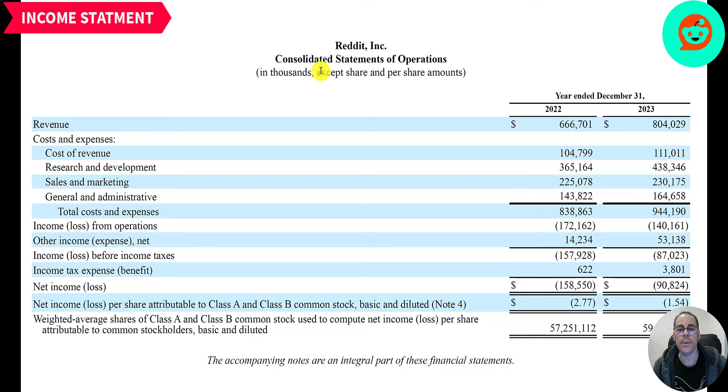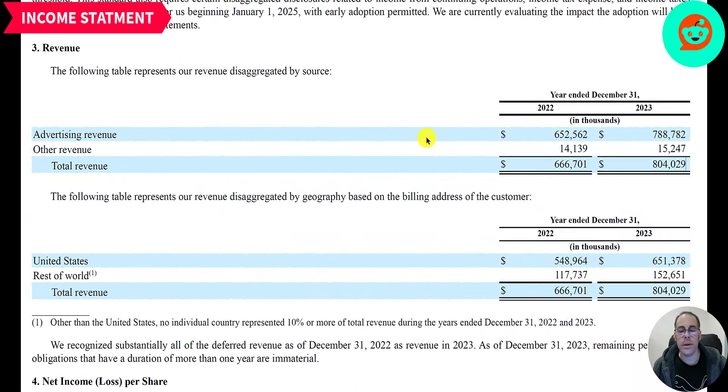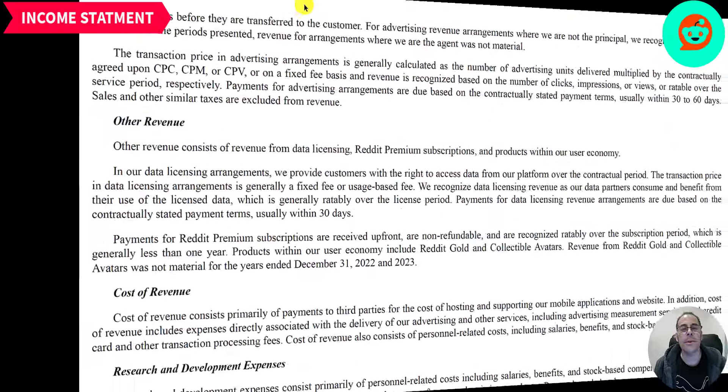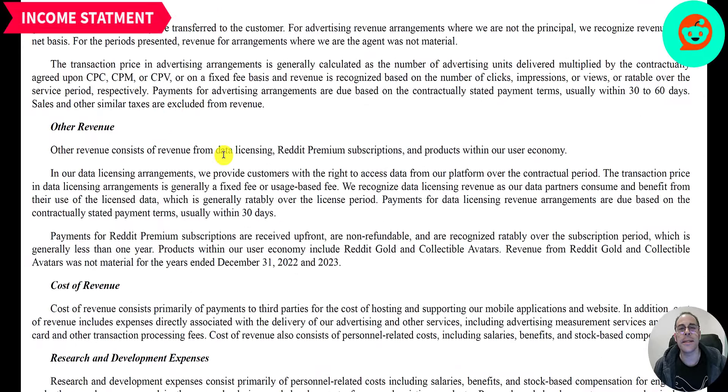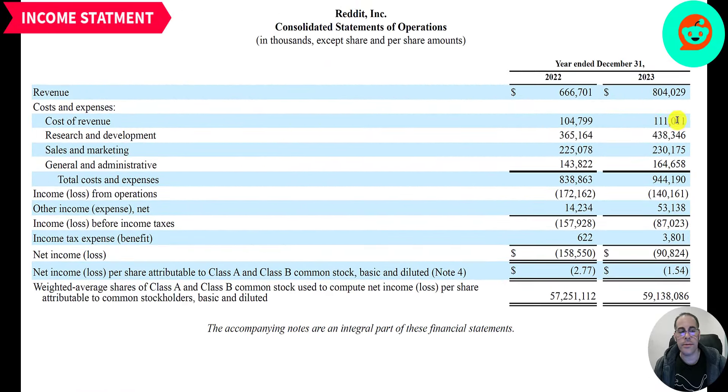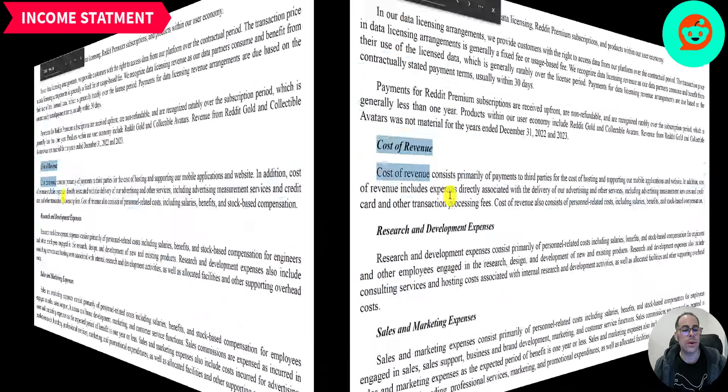Let's go through their financials. We'll start with their income statement for 2022 and 2023. Revenue grew from 667 million to 800 million. Like Meta and Google, almost all their revenue is advertising revenue. Of the 800 million, 789 million is advertising revenue and 15 million is other revenue. Of the 800 million total revenue, 650 million is in the US and 150 million is outside the US.